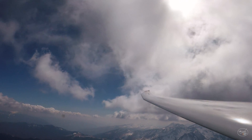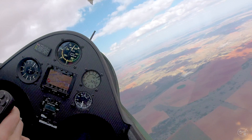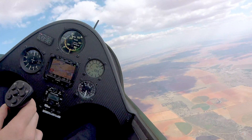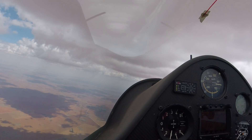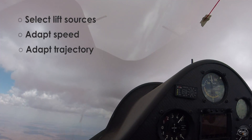To go fast on the circuit, the pilot must cruise fast and spend a minimum of time climbing. He must climb fast when he decides to climb and minimize the altitude he loses when he glides. As a consequence, he has to make compromises, choose the best lift sources to regain height, and adapt his speed and trajectory to avoid sinking areas.